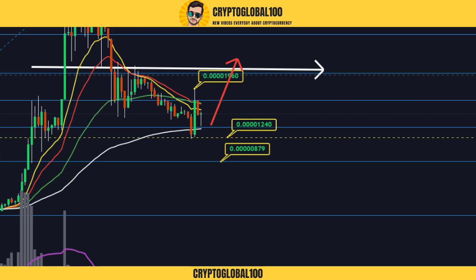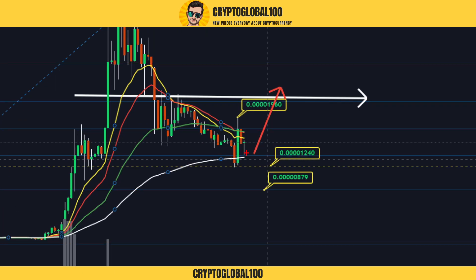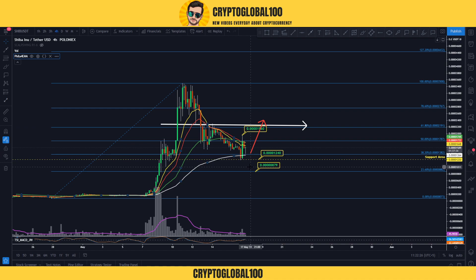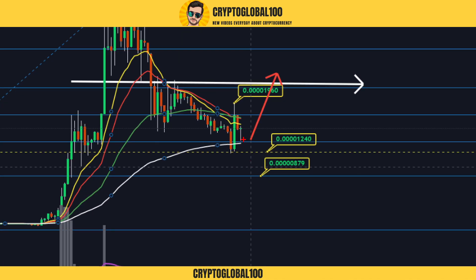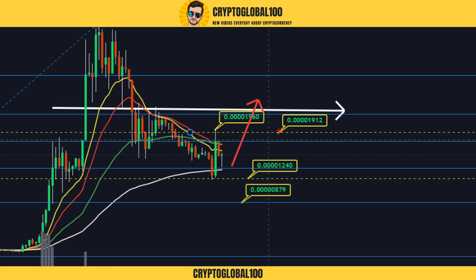Let me turn on the 100 EMA. Whenever the price stays above the 100 EMA, we are in an uptrend. If it breaks below the 100 EMA, then we are in a downtrend. Always wait for confirmation from new candles. If this area is tested again and we break above this level with good volume, then we might be in the uptrend.